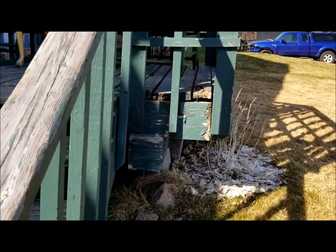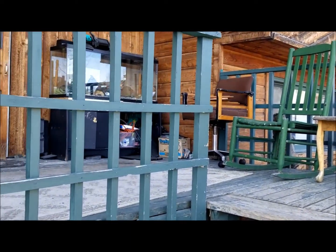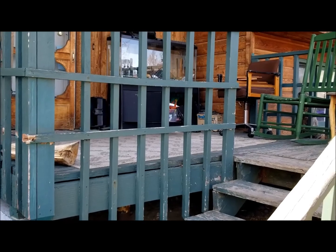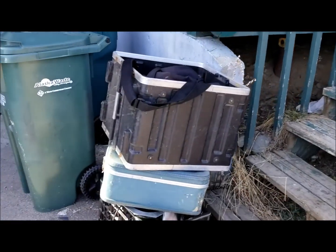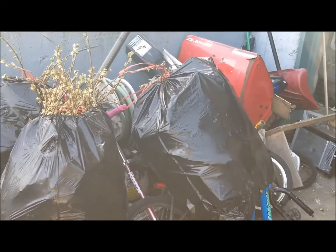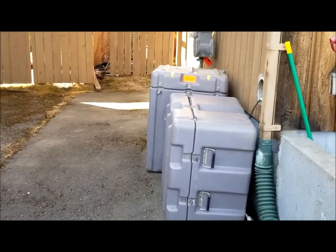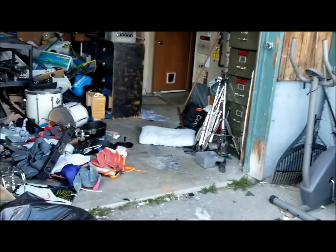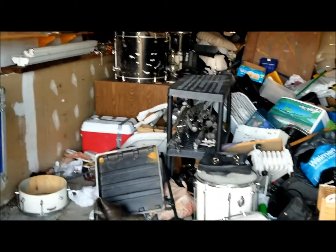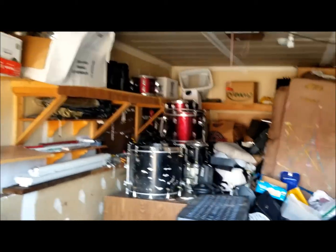We've got a front deck that's got rot issues throughout, and primarily I want you to see the trash accumulation. There's an old aquarium, chairs, just lots of accumulated junk here. We'll go around and see the backside from the back porch. It's going to take a full dumpster to get all this out of the property.